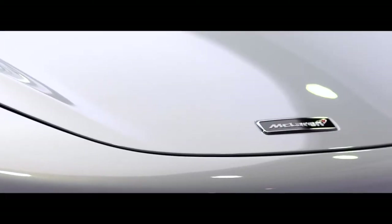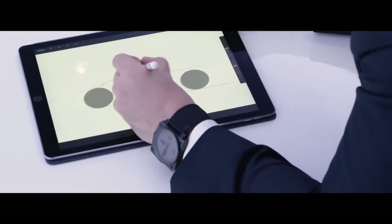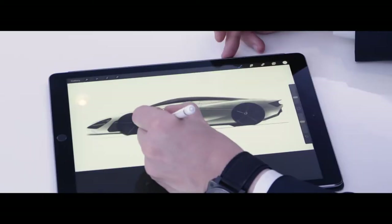At McLaren we have a very simple design philosophy: everything for a reason, and great design tells a great story. So every profile, every curve on this car has been designed for maximum driver engagement. I'm Robert Melville, chief designer for McLaren Automotive, and I led the design of the 720S.